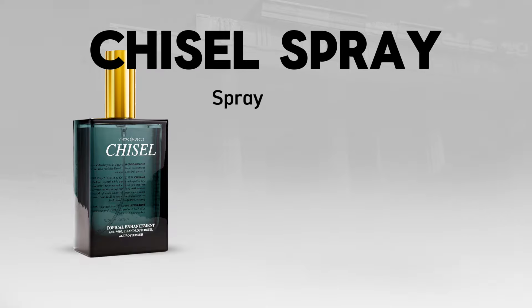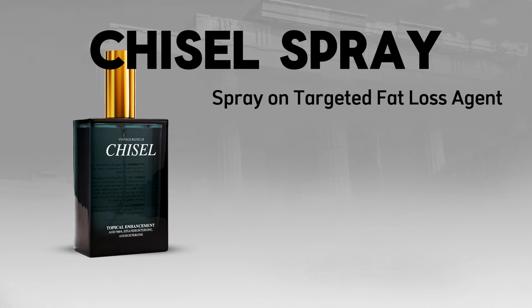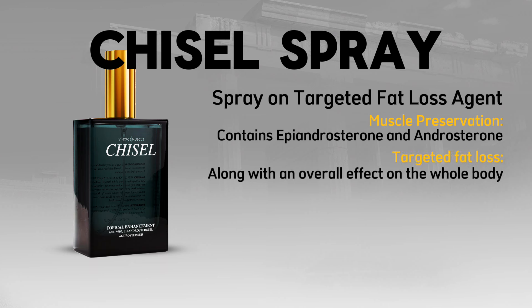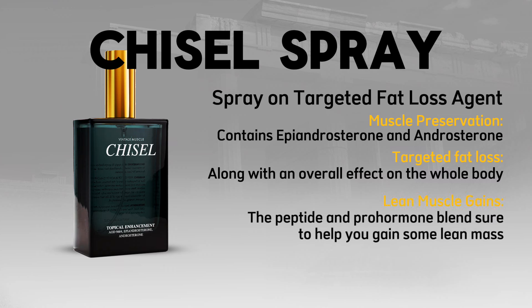Chisel Spray — a spray-on targeted fat loss agent and anabolic. It's great for muscle preservation because it contains epiandrosterone and androsterone. Spray it on your troubled areas for targeted fat loss along with an overall effect. The peptide and pro-hormone blend is sure to help you gain lean mass as you cut down on body fat.